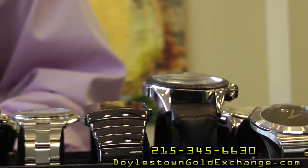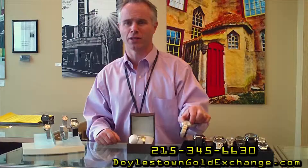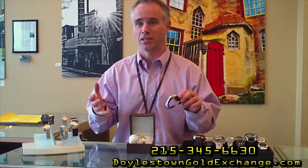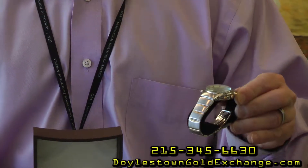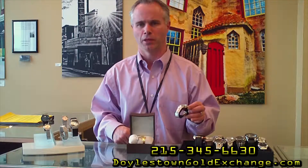It's hard to find an old school watchmaker, someone that's been trained in a family business, who has the time to sit down and take apart one of these watches with hundreds of pieces smaller than you can even see. But fortunately, here at Doelstown Gold Exchange and Jewelers, we are very lucky to have an expert watch repairman.